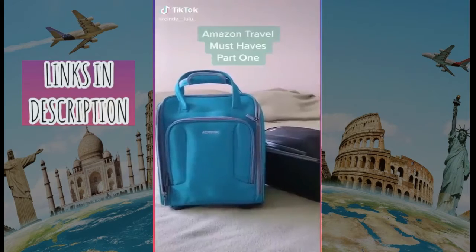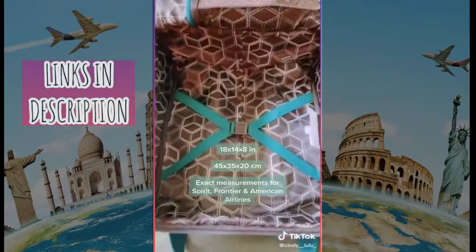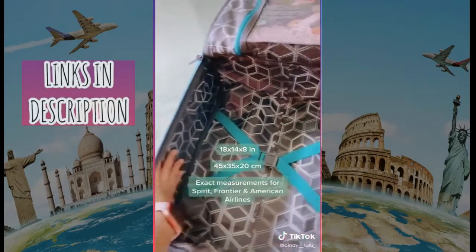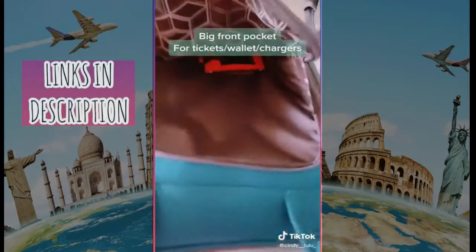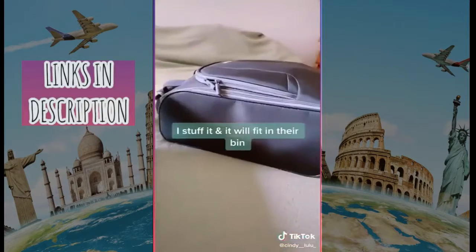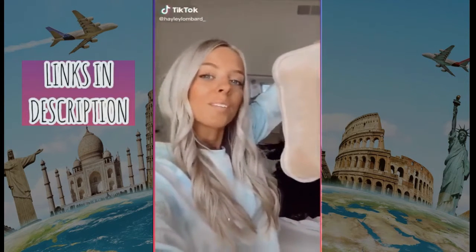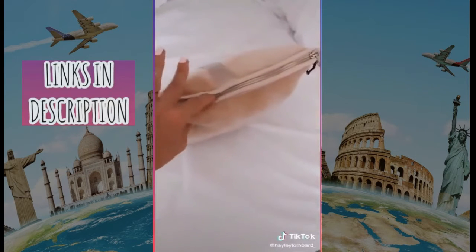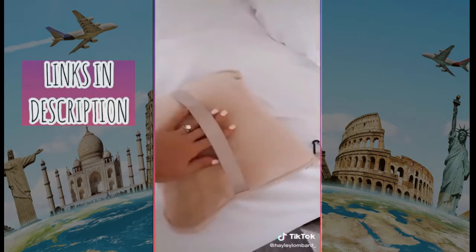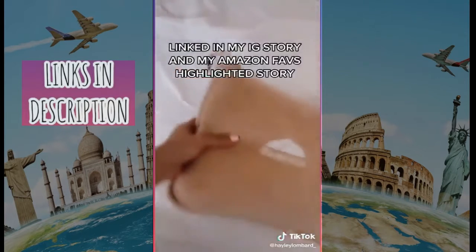Amazon travel must-have. This bag is the exact size of the personal item allowed by Frontier and American Airlines. It has a nice-sized pocket to keep things like your wallet and slippers. You can stuff it and it will still fit, whether you use it alongside your suitcase, backpack, or another bag.